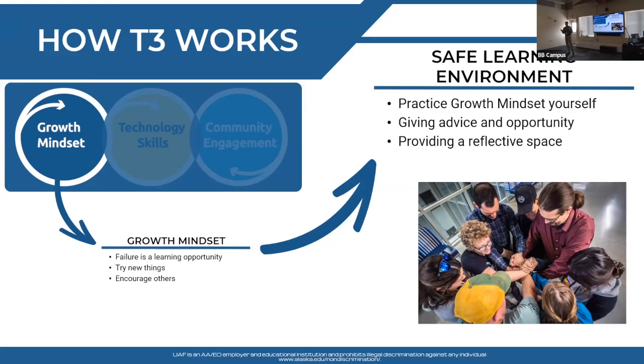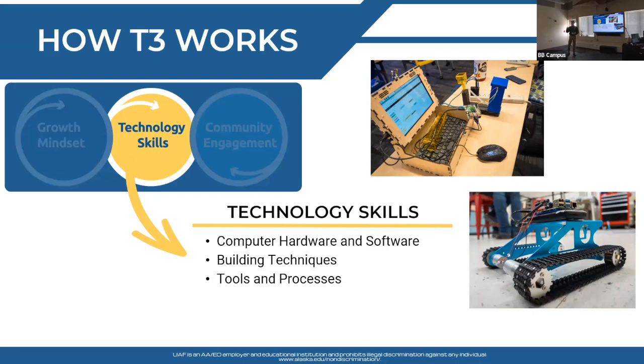The technology skills component is where most of the presenter's actual skills are. We teach students tech: computer hardware and software, programming, building techniques including 3D printing, laser cutting, carpentry, and using all kinds of tools. Going through those tools and processes builds students' self-confidence to where they can take a machine and solve whatever problem they face using these technology skills.